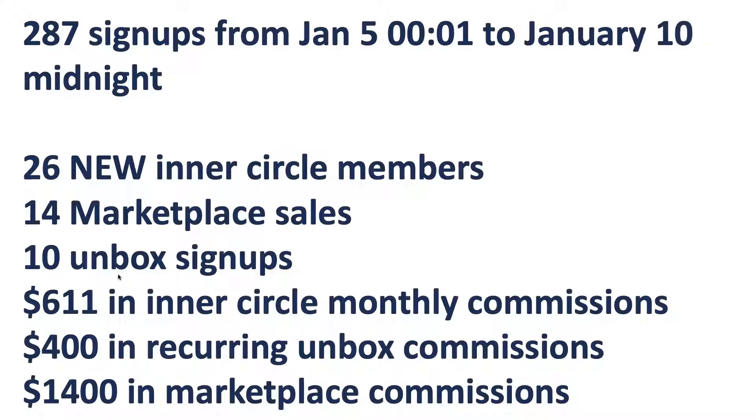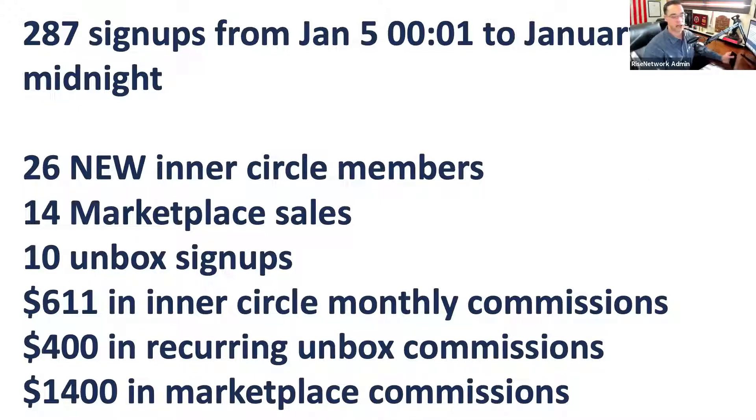We are looking at three things to improve depth. First, can we get some people who qualify for the preferred partner program — that's a nice big commission upfront. Second, can we increase depth within Rise Network with additional products — we're doing that with a $499 product. Third, can we increase depth by having them get active in one or two industries they're passionate about on the Unbox side? We're doing a different follow-up sequence for that as well.